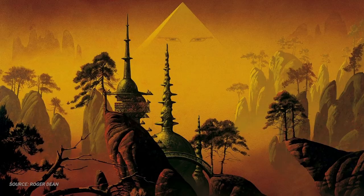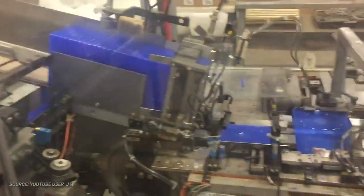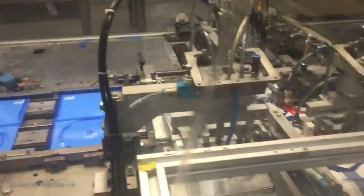This is something of a pilot for a series I've wanted to do for a long time on video game covers, their history, and the big names behind some of the more classic works of video game box art.